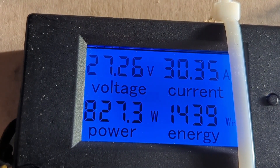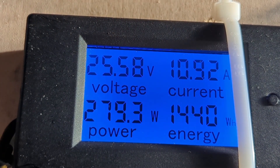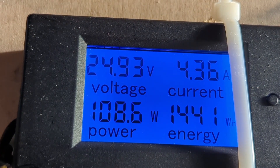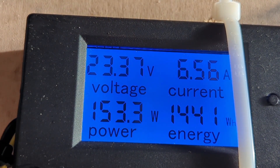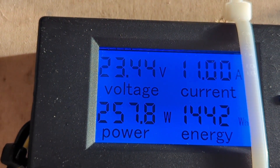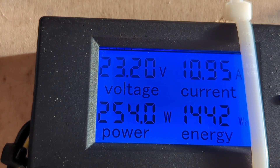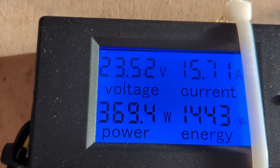Just going to try plugging the 400 watt security light into the inverter. Yep, it's on. So now we're running about 470 watts. I've got to keep an eye on the voltage because of the diesel heater — trying to keep it above 23. Unplugged that 400 watt one.